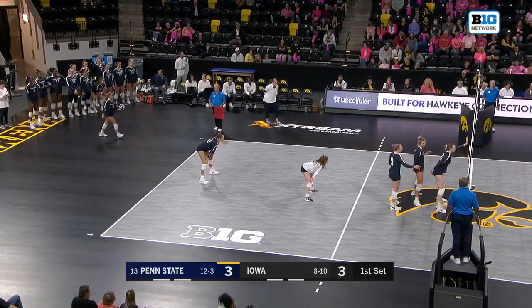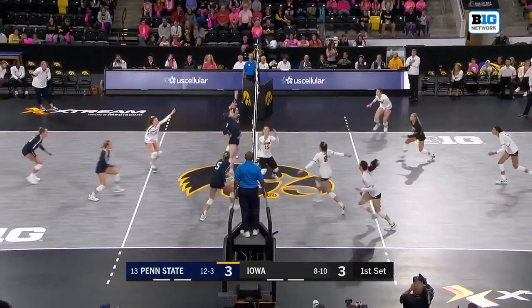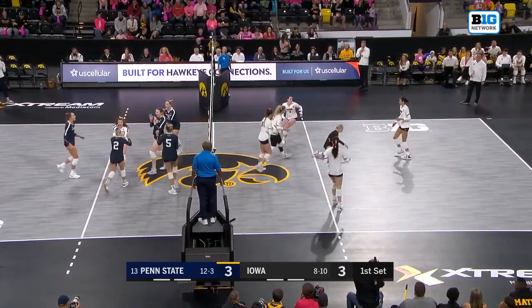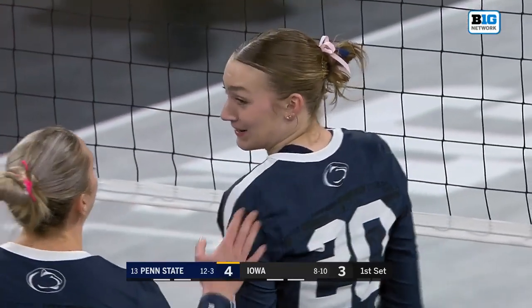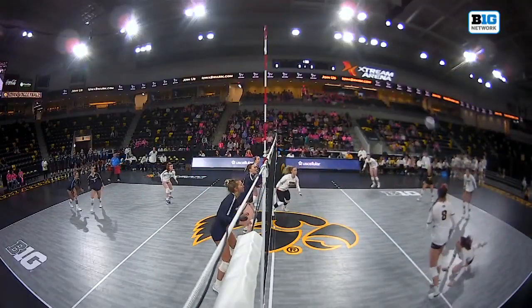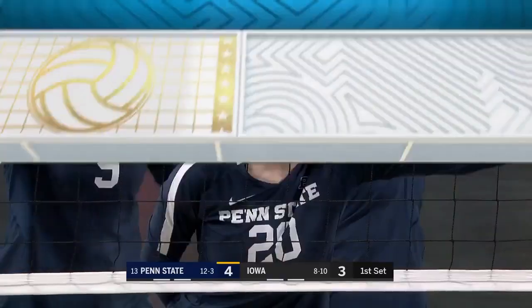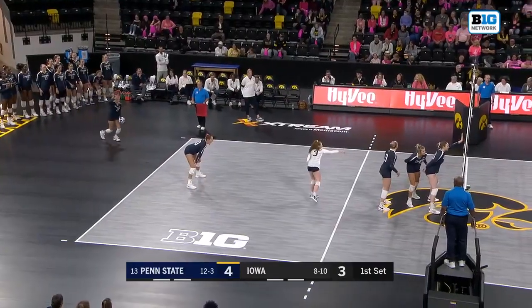Penn State is on target right now. There's a lot of focus on number one and two Nebraska and Wisconsin, but Penn State is playing fiercely — and that's how you'd describe that swing from Allie Holland up the middle. She's a great attacker, but also a huge force up at the net as a blocker. Ranked 13th, Allie Holland is a big part of that — very offensive-minded as a middle too.